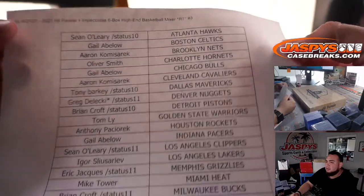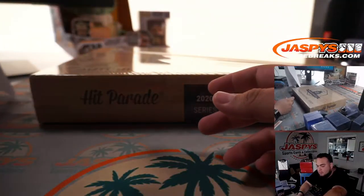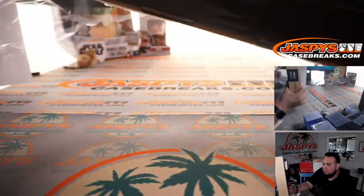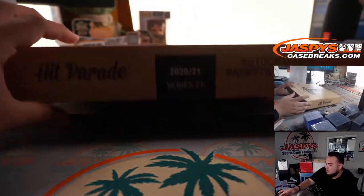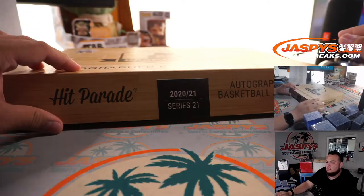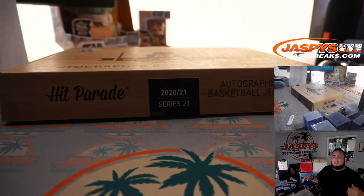There are the teams — names and teams in the break. Remember guys, for memorabilia as well, collegiate rules apply on any non-pro memorabilia.